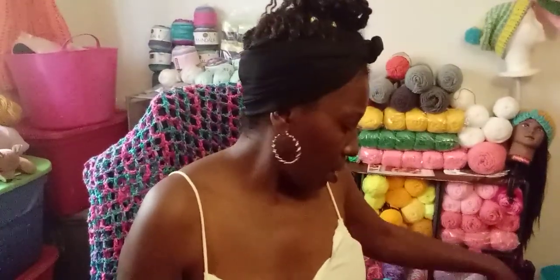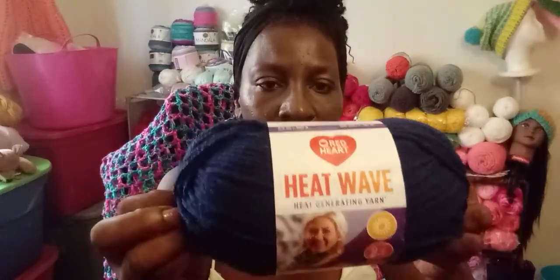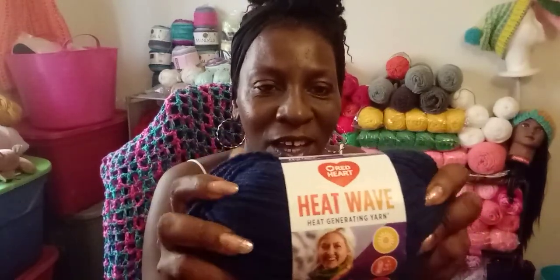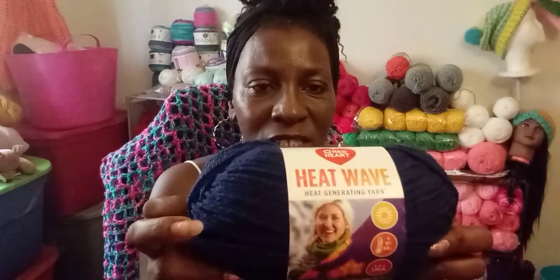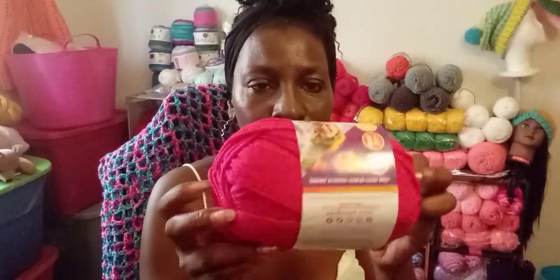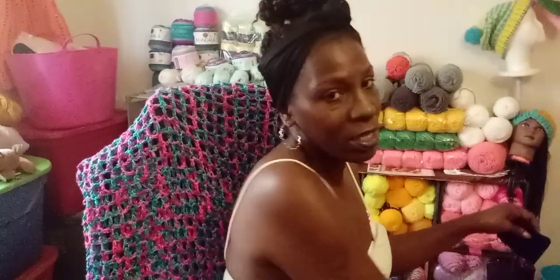She also put in this new Red Heart yarn called Heat Wave. It's funny because I saw this online a couple of weeks ago and I had already placed an order at Joann's. I bought two of this color and two of another color — coral.